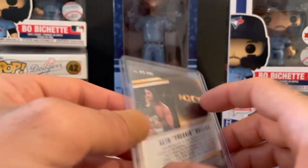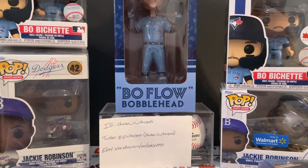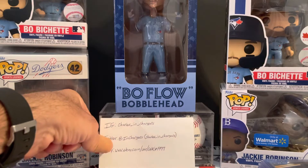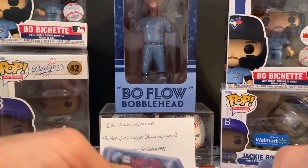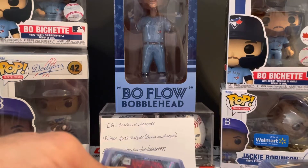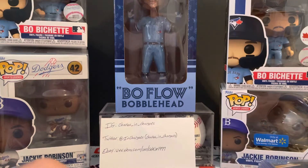And of course we snagged the auto. I cannot find — there's one Becky auto on eBay which I'm watching right now. Her auto from that set has not popped up at all. I know Gilman — however you say his name — he's the Becky super collector, he snagged one in a break, and that one and the one on eBay are like the only two Becky autos I've seen so far. I'll be keeping my eye on that one.